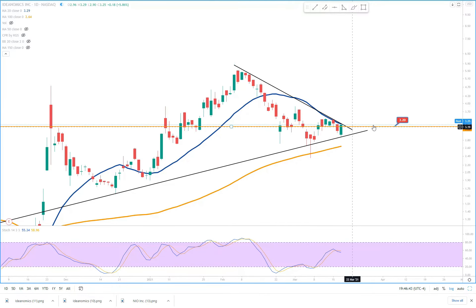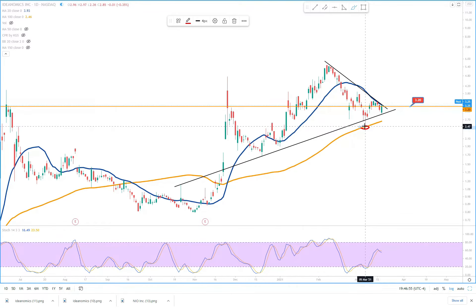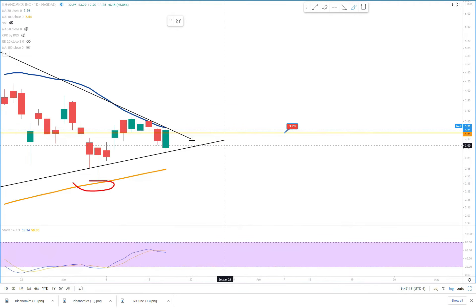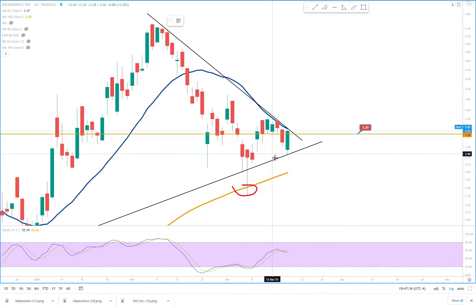I've got an upside trend line and a downside trend line. On the daytime chart, the price pulled back, got support at the 100 moving average, then went up and hit the half-lap time 20 moving average. Today it also hit the 20 moving average — the blue line. I've also got this trend line, and this other line which is going to be a support line around $3.20 — this is the weekly CPR.